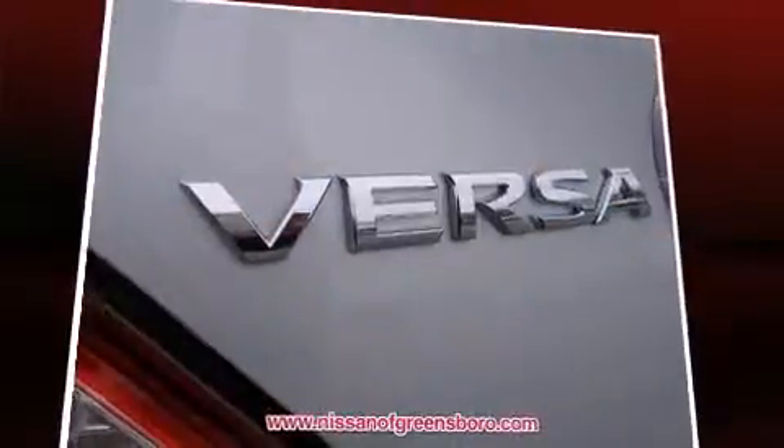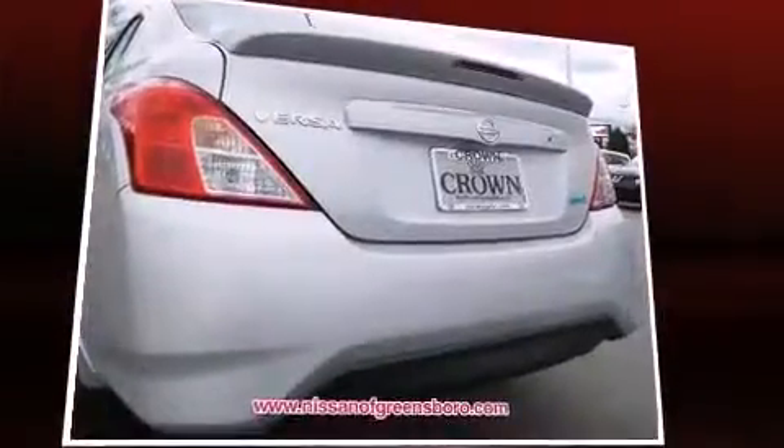Nissan infused the interior with top-shelf amenities such as a tachometer, a trip computer, and much more.